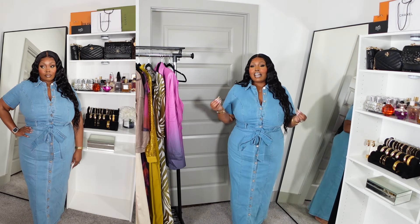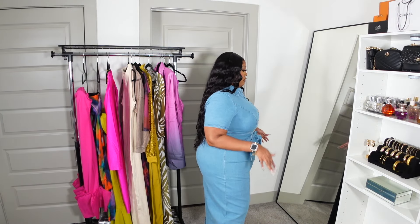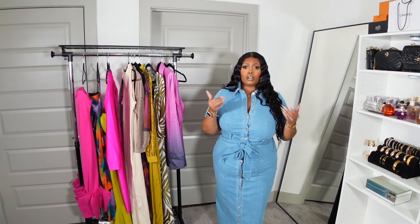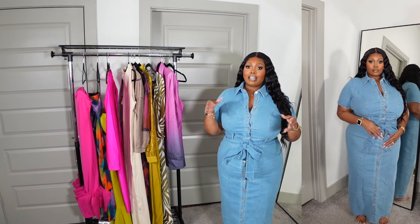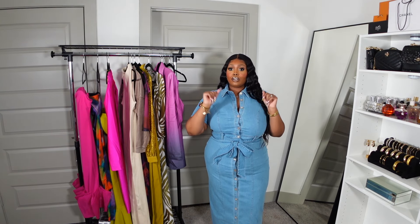I ended up getting denim — I'm obsessed with denim jumpsuits and dresses because you don't have to do too much. These buttons almost stressed me out but they're really durable. I literally slid into this dress and there's stretch even in the stomach area, so it's form fitting but I can still breathe. It's a really cute piece — super simple, casual, or you can dress it up. It's just one of those pieces to keep in your closet.